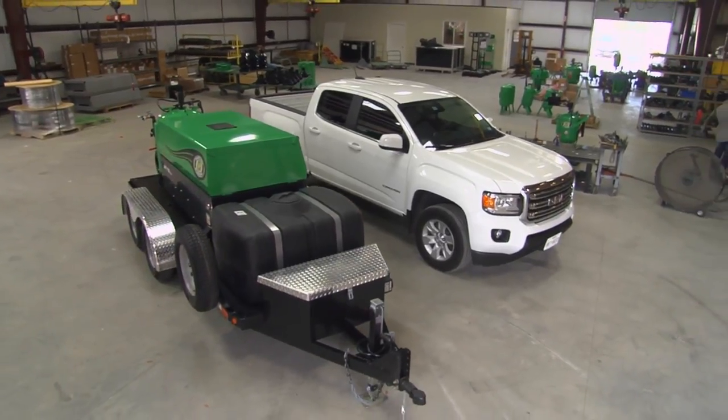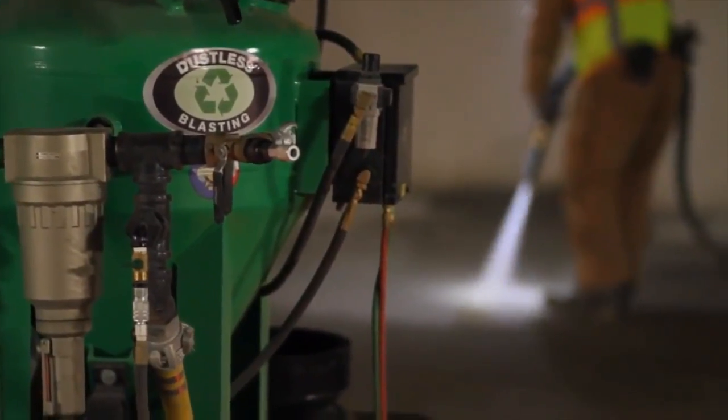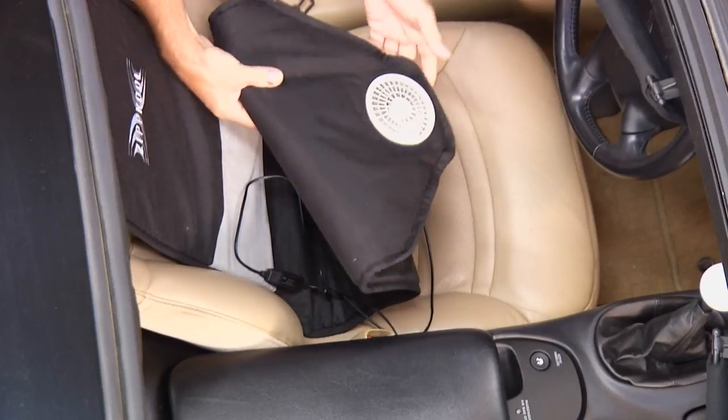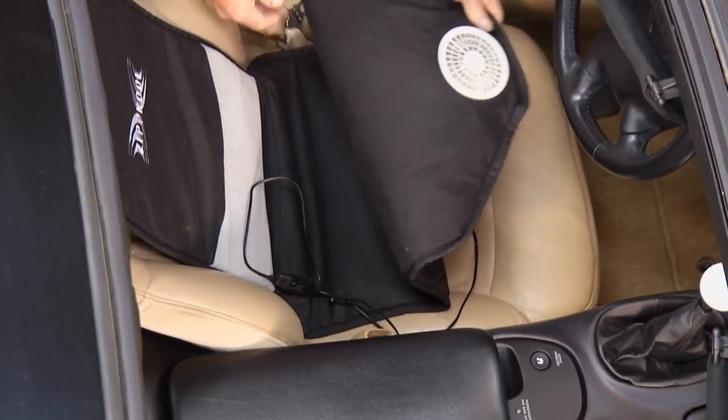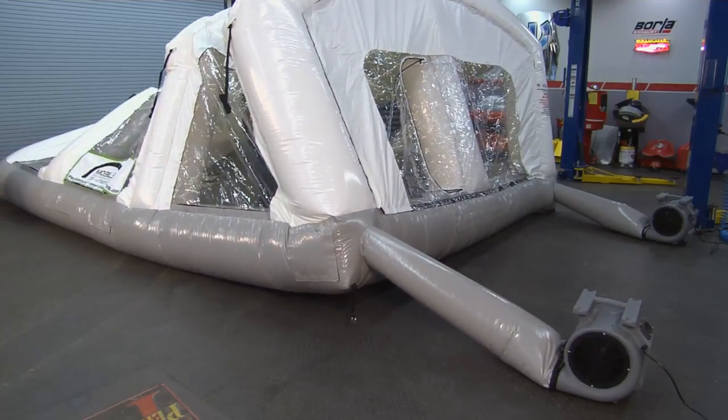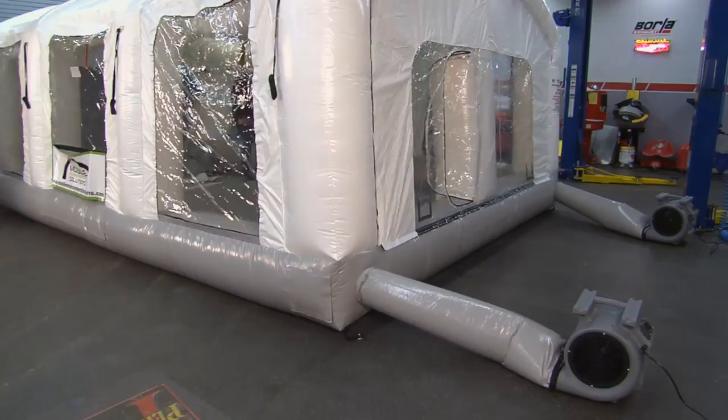Today on Performance TV, Kathy travels down to Texas to discover a slimmed-down upgrade at Dustless Blasting. While back in the studio, Joe cools off a hot seat with the help of Machinist Mate. And we inflate our painting plans with an impressive portable booth.